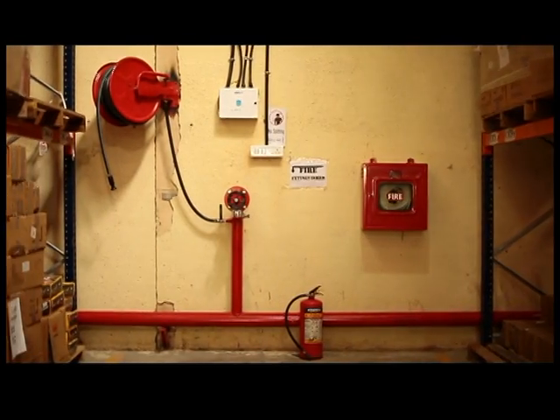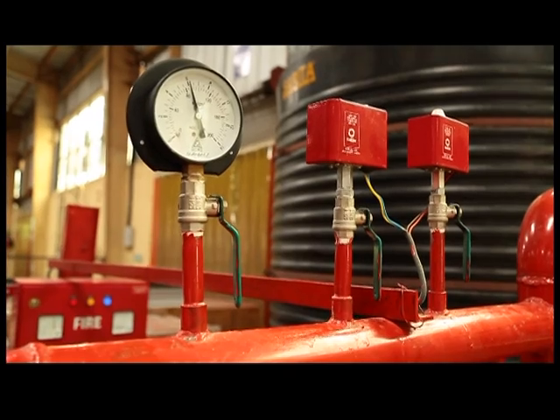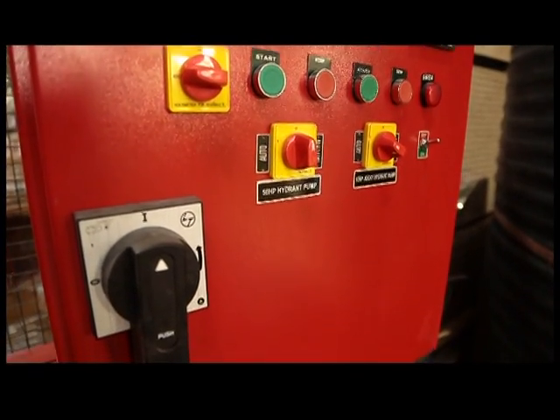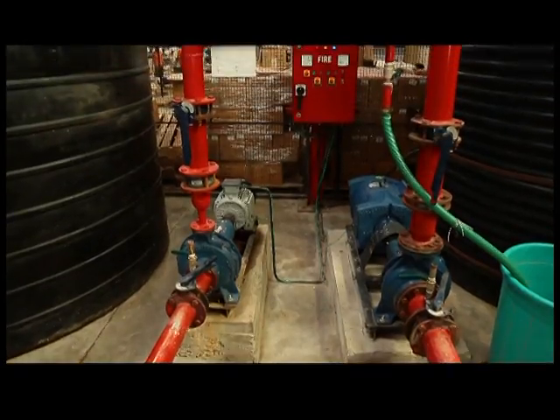On operation of one or more hydrant points, pressure is reduced. This fall in pressure actuates the pressure switch set at 4 kg per centimeter square. The pressure switch sends a control signal to the motor switchgear installed in the fire panel, which brings the motor-driven pump into operation, thus replenishing the loss of pressure.